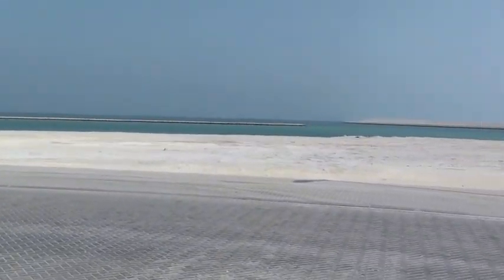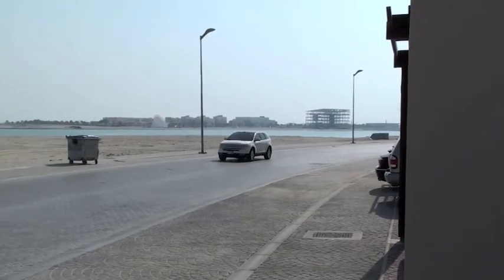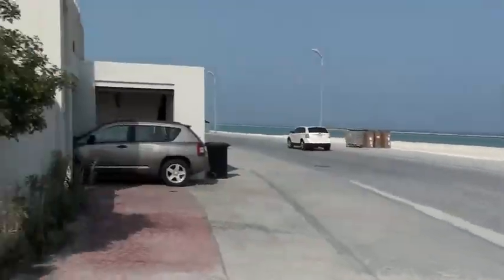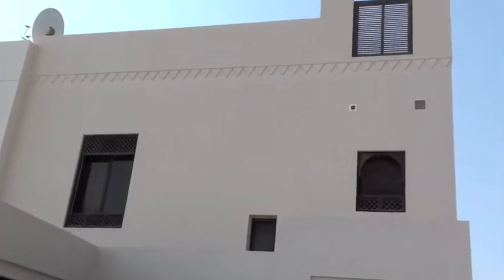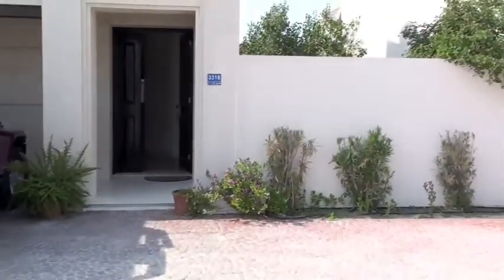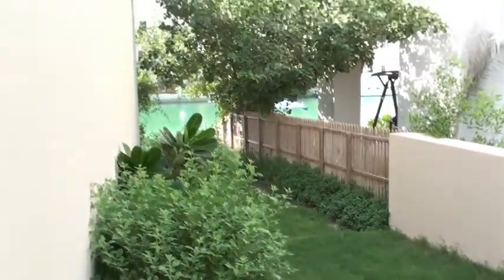Here at the new villa, wanted to show you. Here's the front yard, the beach there. Some plane flying overhead. Here's what it looks like. Got the side yard here with actual grass. Love that.